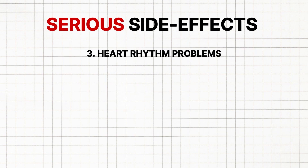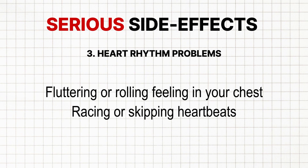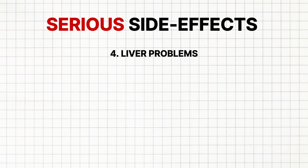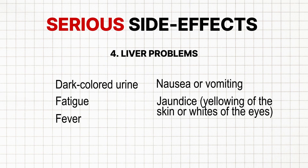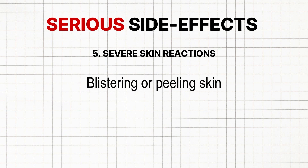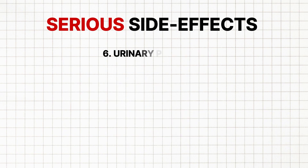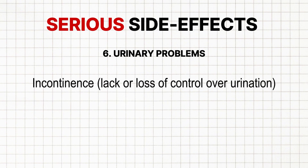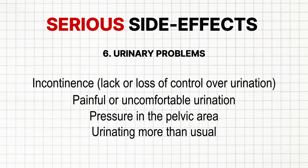3. Heart rhythm problems, which may include symptoms such as fluttering or rolling feeling in your chest, or racing or skipping heartbeats. 4. Liver problems, which may include symptoms such as dark coloured urine, fatigue, fever, nausea or vomiting, or jaundice, which is yellowing of the skin or whites of the eyes. 5. Severe skin reactions, which may include blistering or peeling of the skin, fever, flu-like symptoms, or a rash that worsens. 6. Urinary problems, which may include incontinence, painful or uncomfortable urination, pressure in the pelvic area, or urinating more than usual.